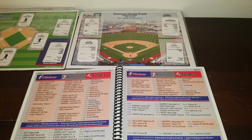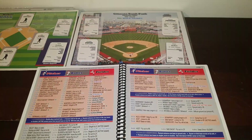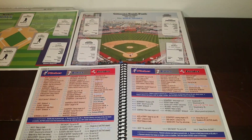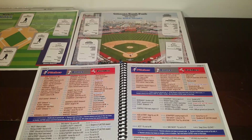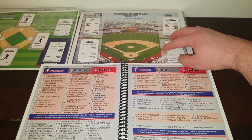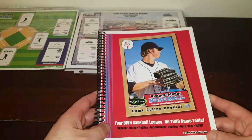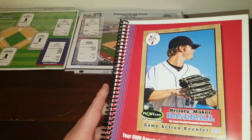Hey there, everybody. Welcome to a game of History Maker Baseball. This game is another one in the series that I'm doing to honor some of the content creators that put out sports games on YouTube. And this one is for Rob! He is a 2008 Philadelphia Phillies fan. So today we bring out History Maker Baseball 5.0.